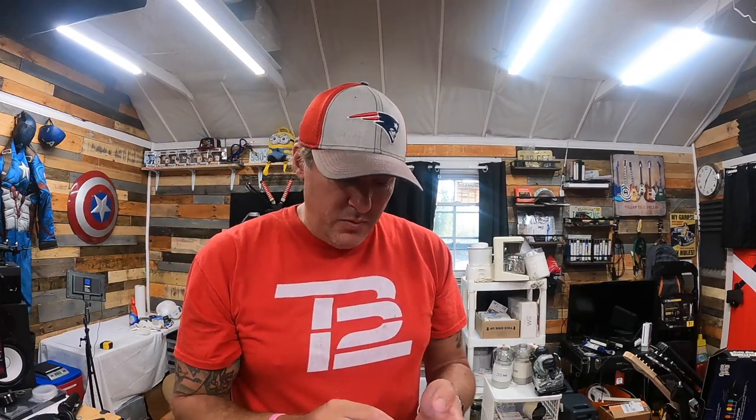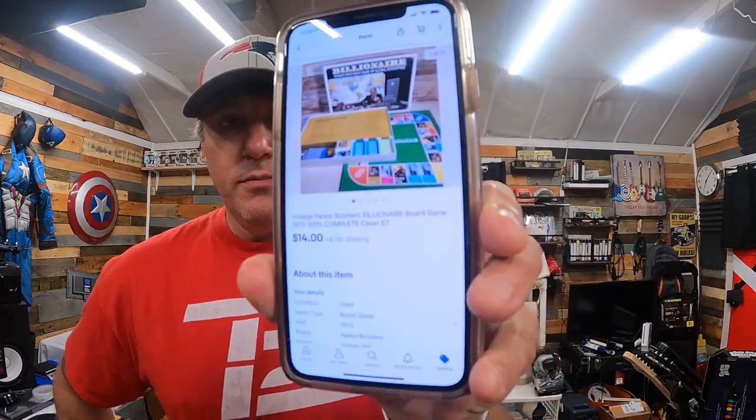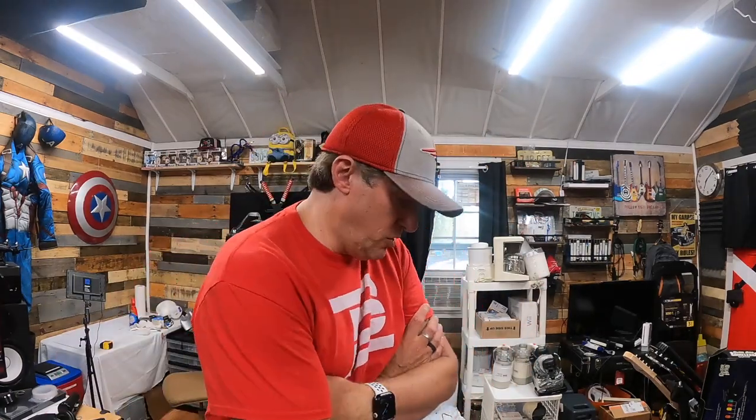Tuesday orders: Lego Pirates of the Caribbean video game for PS3 — paid about $1, sold for $14.99 free shipping. A vintage Pocket Brothers Billionaire board game from 1973 — paid $2, sold for $14 plus shipping. A Ninja food processor master prep blade set for the 40-ounce pitcher — paid around $5 for three pitchers, so this blade sold for $12.99 free shipping. And a 1996 Galoob Star Wars Micro Machines Action Fleet remote control AT-AT — new in box, paid about $1, sold for $29.99 plus shipping.